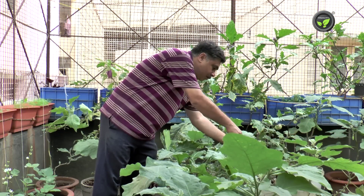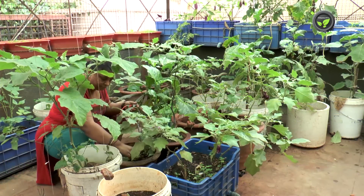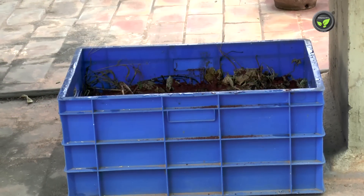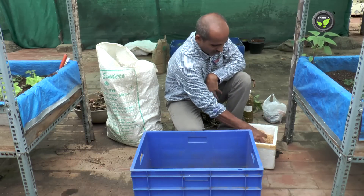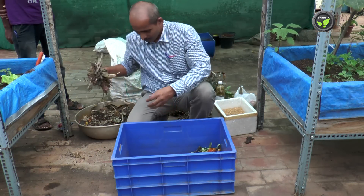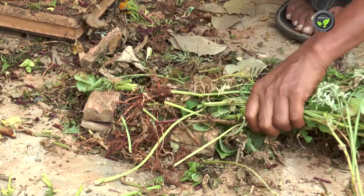It is advised to prepare compost as much as possible by the terrace gardener. Buying every time is costly and not necessary. Use a bigger box for compost making. A drainage hole at the bottom is necessary to drain excess water. Put sawdust, waste paper or any material which can absorb water as the bottom layer. Spread kitchen waste, dry leaves and herbage from the terrace garden in a layer of 6 inches. Chopping the plant material enables easy decomposition.